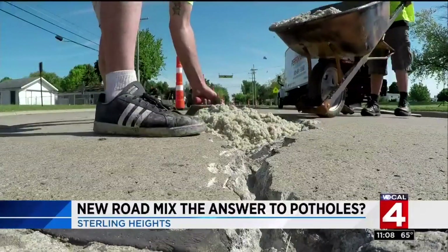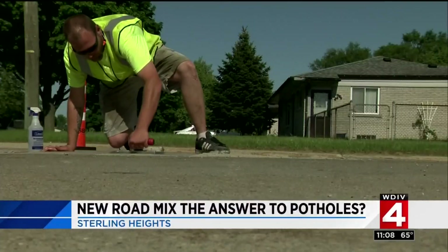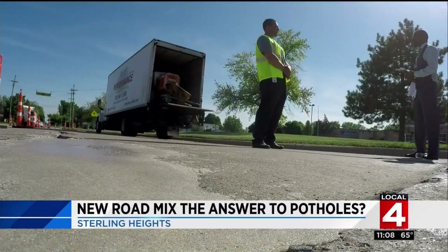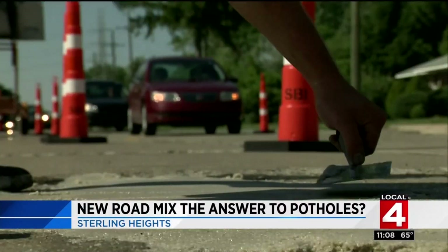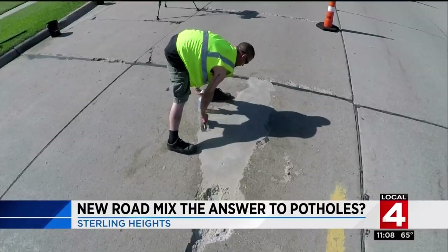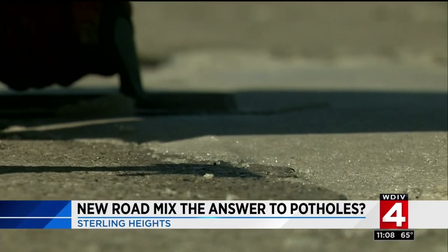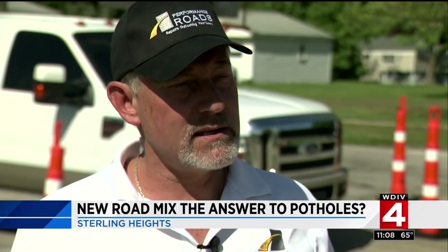Sterling Heights hopes what this crew is mixing up will do just that. A city official says this is a test for them — the goal is to eliminate the need for repairs for many years. They're looking to get more time out of the road and believe this is a cost-effective repair that will get them past those years. It's neither concrete nor asphalt.